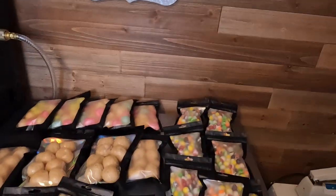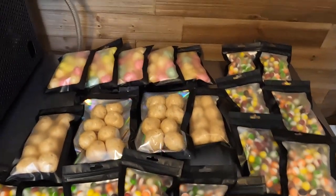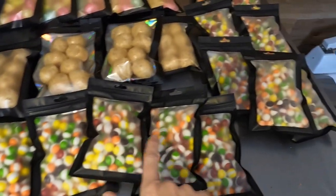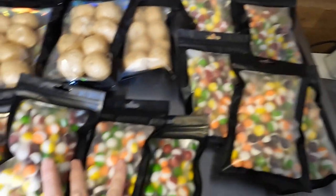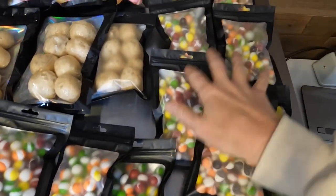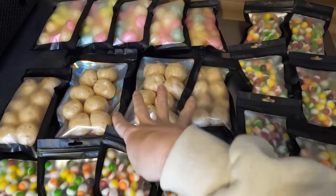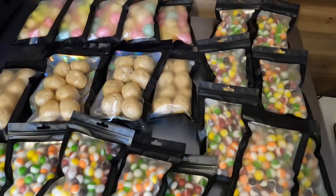We are finally back from gymnastics for the night. I'm super tired but we're going to get this finished. Here are all of my candy bags from my two freeze dryer runs. We've got six original Skittles, seven sour Skittles, four caramel puffs, and five Jolly Ranchers.